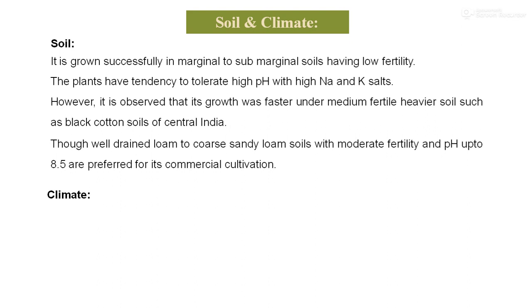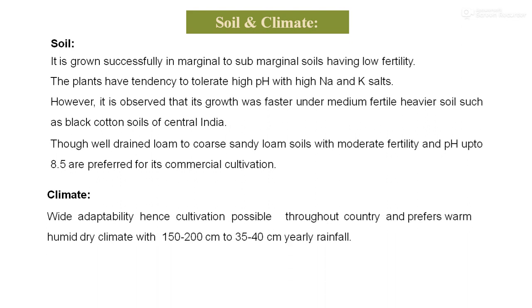Regarding the climatic conditions: aloe vera has wide adaptability and hence cultivation is possible throughout the country. It prefers a warm, humid, dry climate with 150–200 cm annual rainfall, or as low as 35–40 cm yearly rainfall.